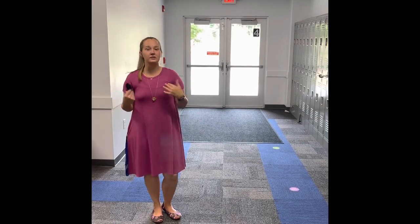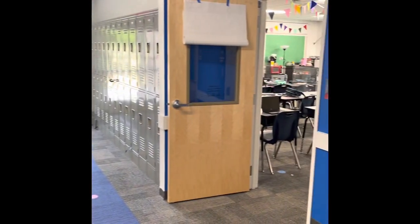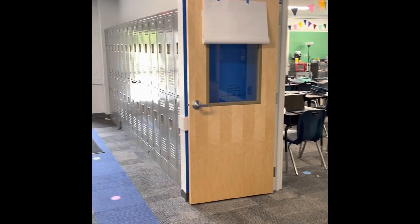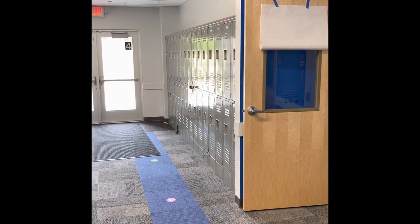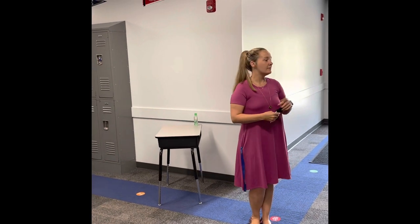Starting from right here, we are at the end of fifth grade and entering into our middle school wing. This is one of our first sixth grade classrooms — it's a math classroom with Ms. Palmer. Outside of her classroom we have lockers. Our kids are able to decorate their lockers however they would wish as long as it's not permanent, and they can have a combination lock on that as well.